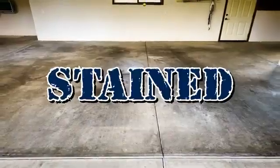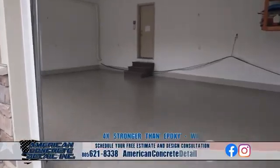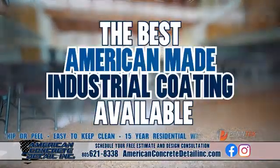Is your concrete old, stained, cracked? Let American Concrete Detail replace it with a new concrete coating of your dreams. As the only Pentec dealer on the Central Coast, you're getting the best American-made industrial coating available.